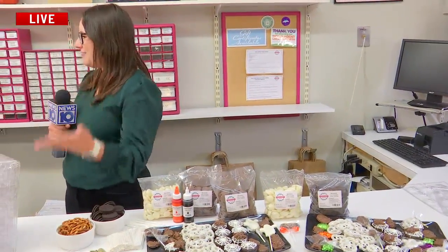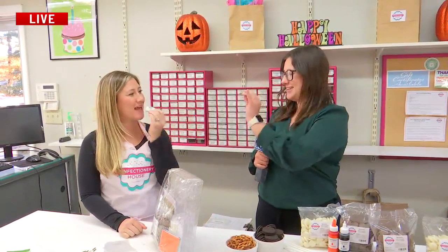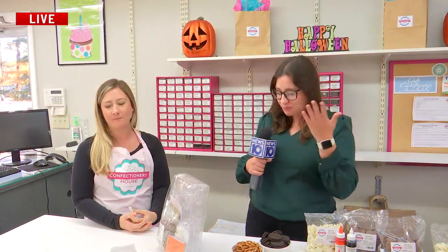Now my favorite part of waiting for this morning — we get to finally try one of these amazing chocolates. I'm going to grab this little cat right here, these are my favorite. Cheers. Delicious! Amazing. So if you're interested in doing this at home and taking Halloween a step up this year, look no further. We'll have more information coming up later tonight. Reporting live in Troy, Skyler Eagle, News 10 ABC.